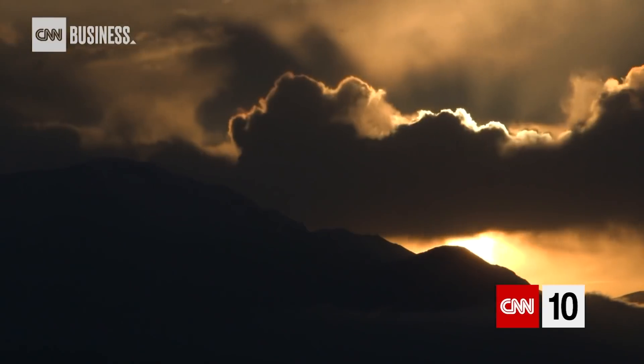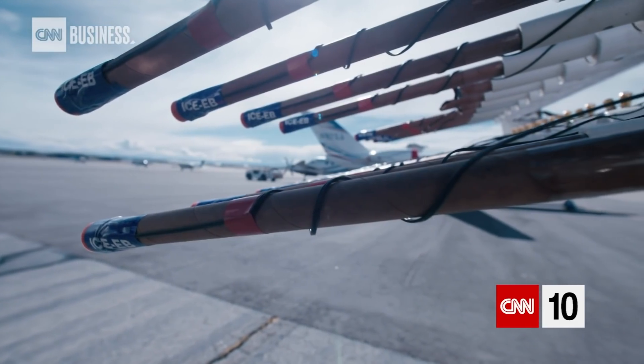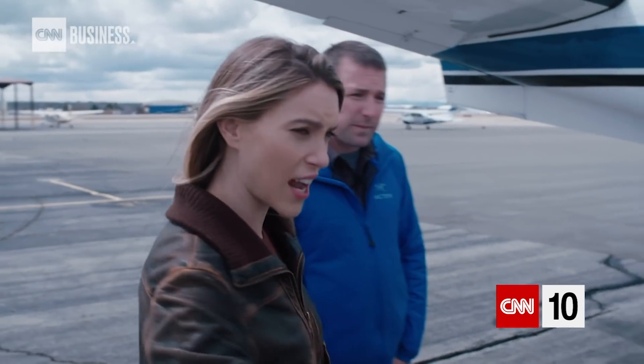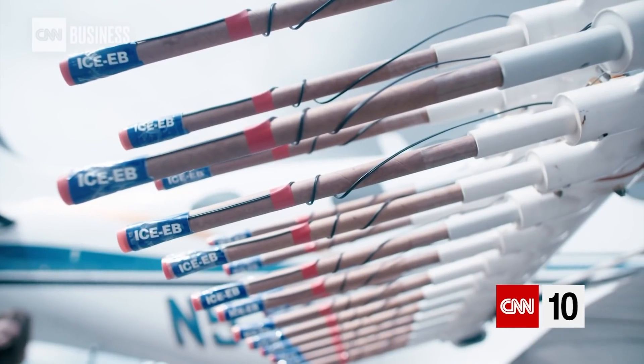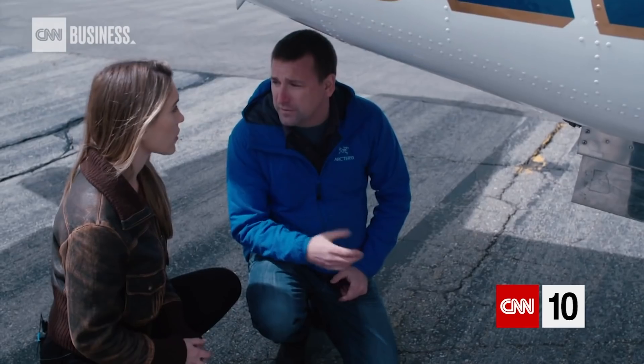Brian Kindred is one of the company's pilots. He steers right into the heart of storms to fire off a special kind of pyrotechnic. "And what's inside of these guys?" "It's a silver iodide mixture. The idea is that we'll be above some liquid water, and as it's falling through, it'll turn into snow so it can fall out of the cloud."